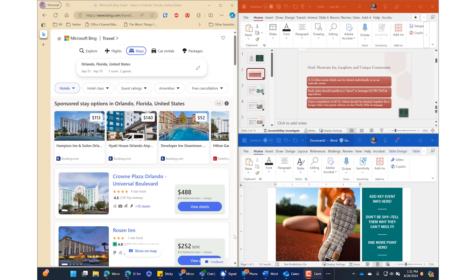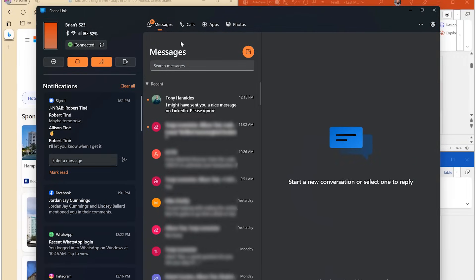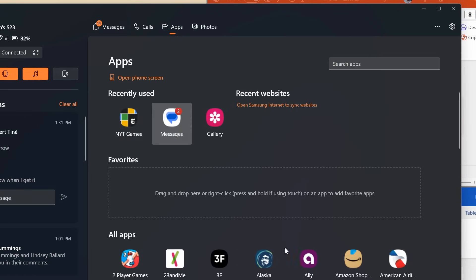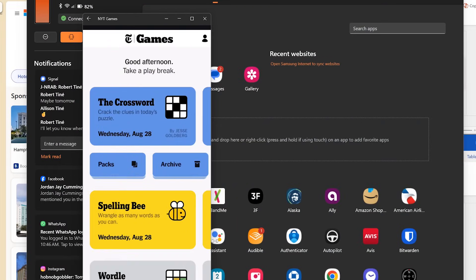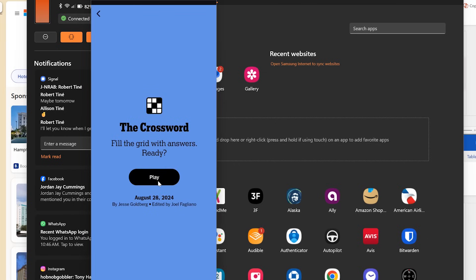Opening Phone Link is super easy. Just hit the Start button, start typing 'phone link' and up it comes. And I'm able to see basically everything that's going on on my phone, but on my PC. I can click on Apps at the top and actually open an app — like maybe I want to jump back into my crossword puzzle that I was working on on my phone. I can just click this and it's like my phone is running on my computer itself.